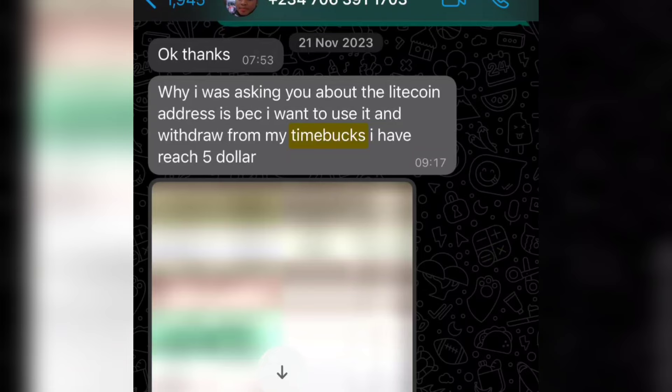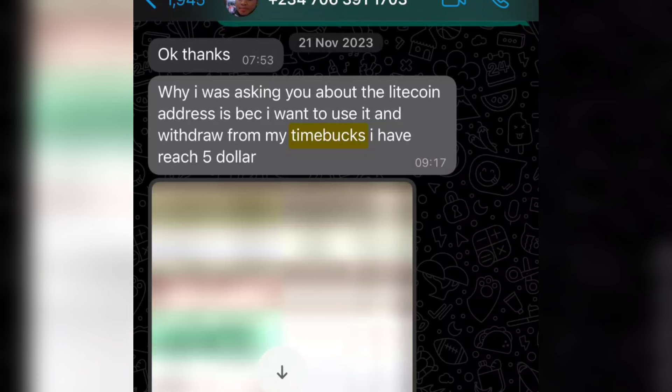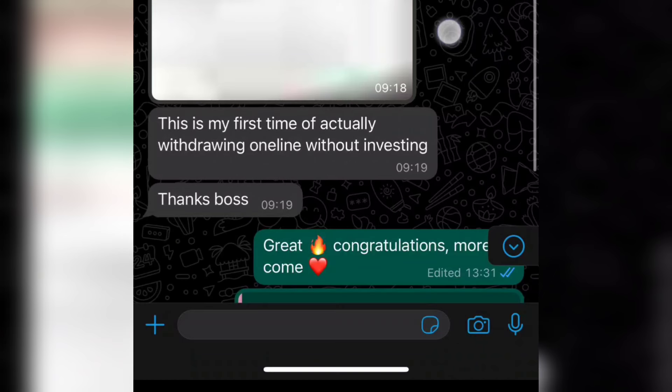This is one of our members. On the 21st of November 2023, she sent me this message. She said she's asking about the Litecoin address because she wants to use it to withdraw from Timebox. She had reached five dollars and at the bottom it says: 'This is my first time actually withdrawing online without investing. Thanks boss.'